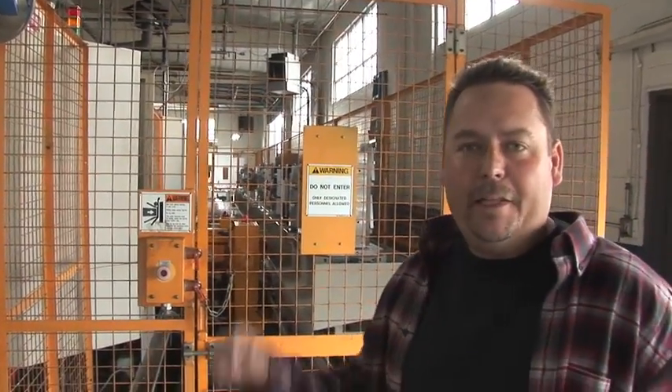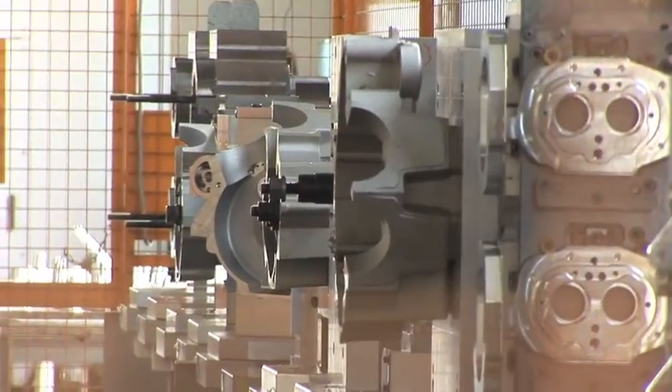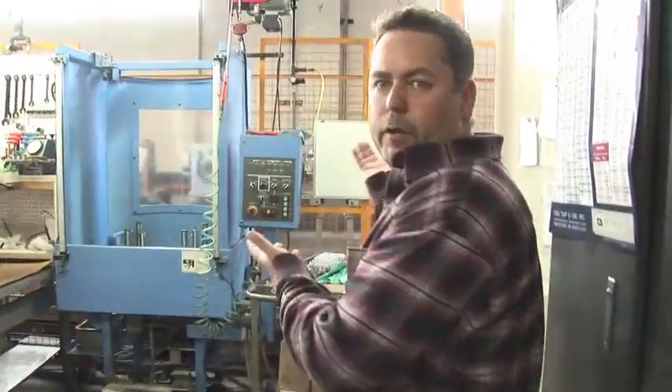These machines even have the capability to call you at home if something goes wrong. So everybody's in bed asleep, your cell phone rings — number two broke a tool or something like that. You've got to come in and replace the tool to get that thing back up and going. This is the controlling center for the pallet changer.